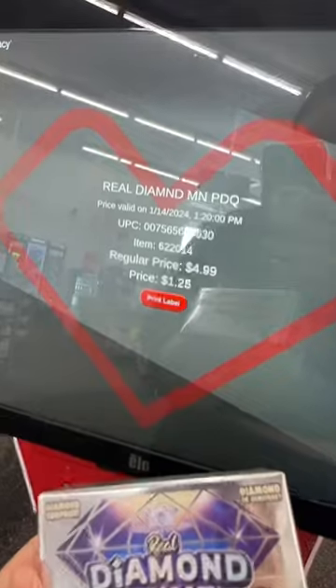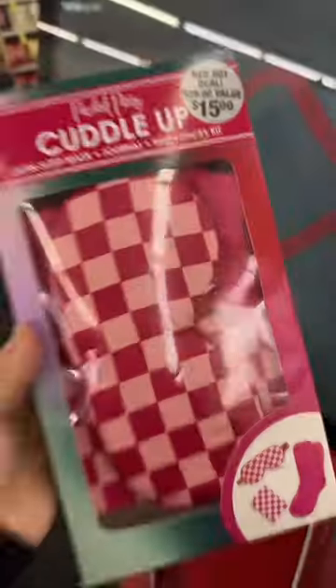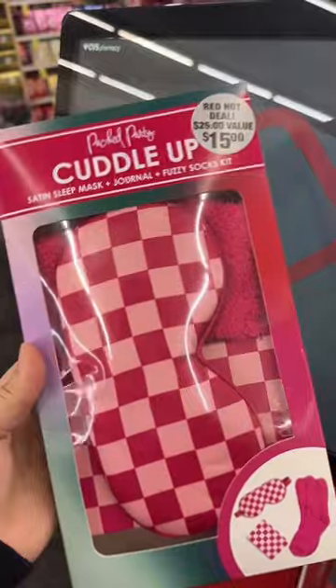This real diamond mine is $1.25. This nail kit set is $3.75. Also the sleeping mask with fuzzy socks and a journal, $3.75.